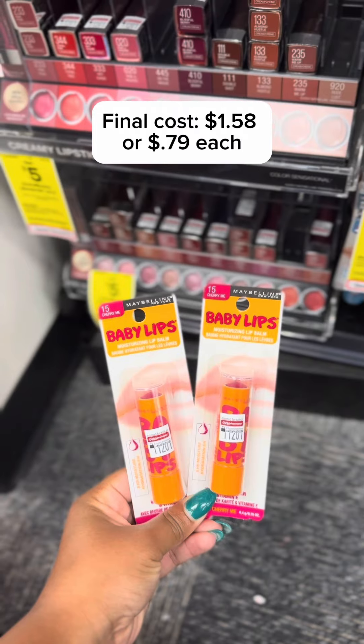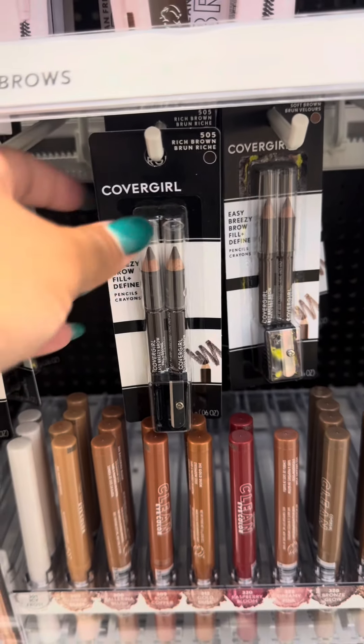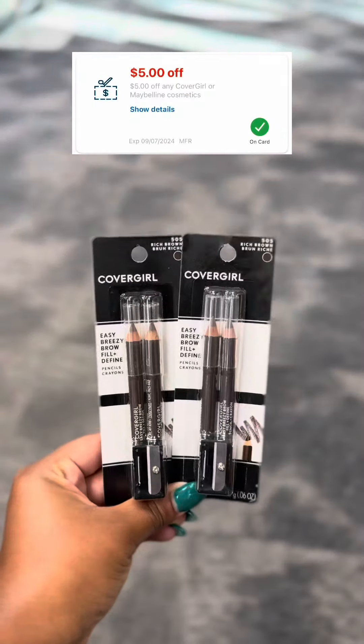Maybelline makeup is on promotion this week — when you buy two you'll receive a $5 ExtraCare Buck, and there's also a $5 off CRT in the CVS app. Total for two will be $11.58; after the CRT you'll pay $6.58 and receive $5 in ExtraCare Bucks, making your final cost $1.58, or 79 cents each.